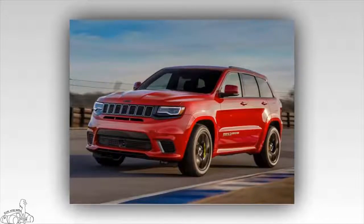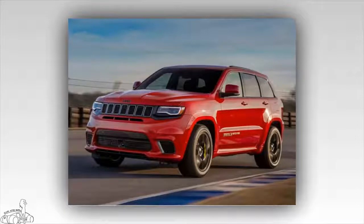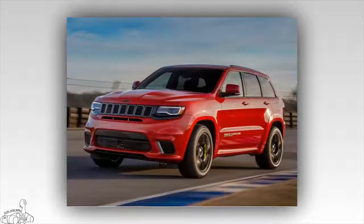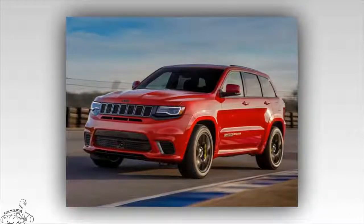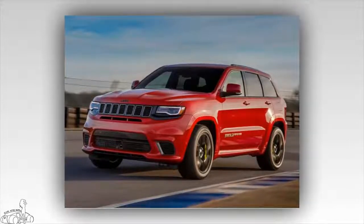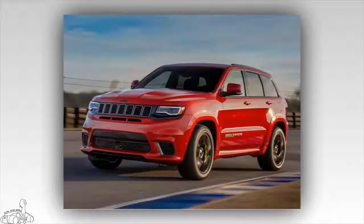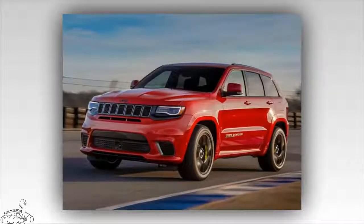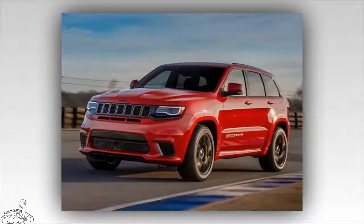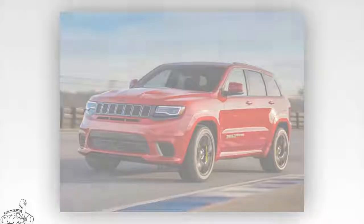The most impressive feature of the Grand Cherokee Trackhawk 2018 is the supercharged 6.2-liter V8 engine, with a maximum output of 707 horsepower and 645 pound-feet of torque. Power is transmitted to all four wheels through an 8-speed TorqueFlite gearbox, allowing the car to accelerate from 0 to 96 km/h in 3.5 seconds, complete a quarter mile in 11.6 seconds at 186 km/h, and reach a top speed of 289 km/h.